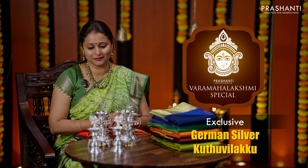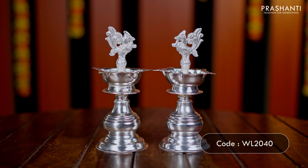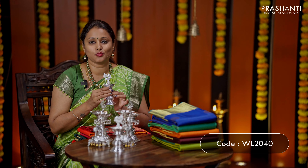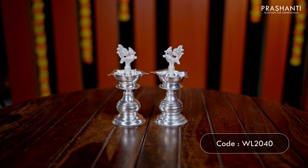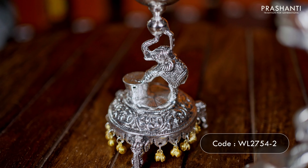Hello all — this is Varma Lakshmi's special edition. In this video, we are going to see some very exclusive German silver Kuttuvelaka collection from Vettri. These are beautiful basic range of German silver Kuttuvelaka with 5 face and Anapakshi at the top, priced at ₹1,800 for a pair.